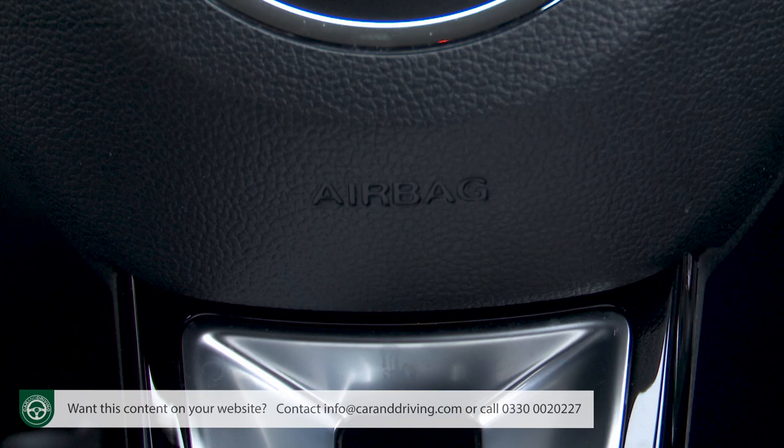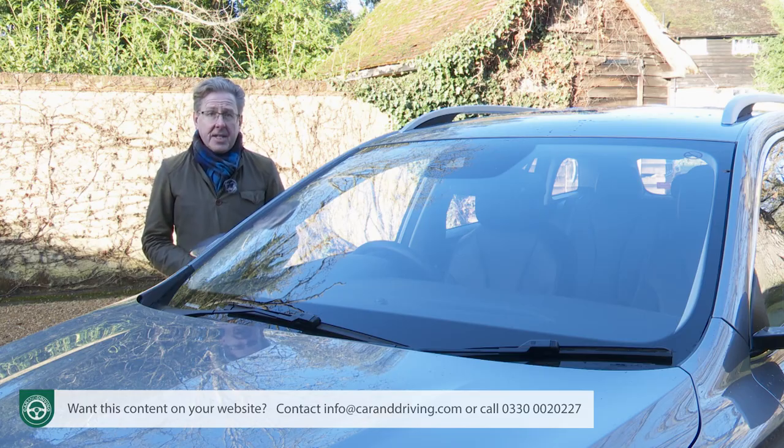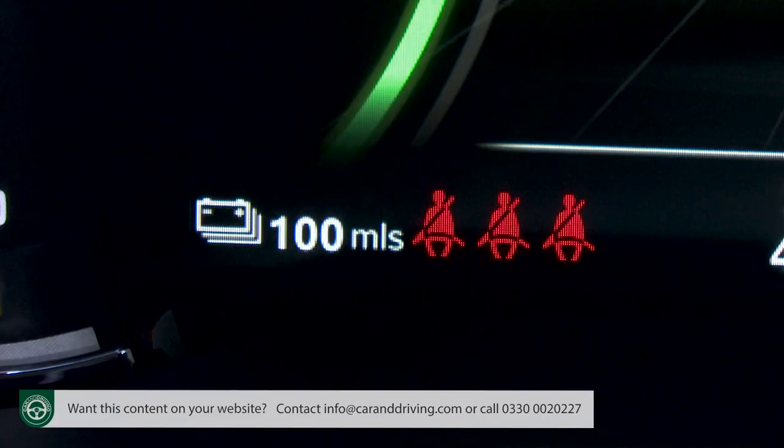Passive systems include front, side, and curtain airbags, electronic brake assist, ABS with EBD, twin ISOFIX points in the rear, a tyre pressure monitoring system, hill start assist, and seat belt warnings for front and rear passengers.